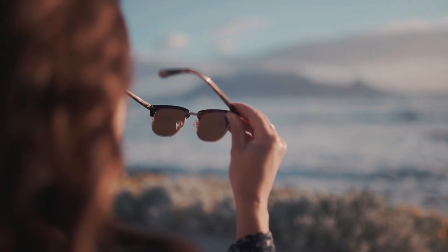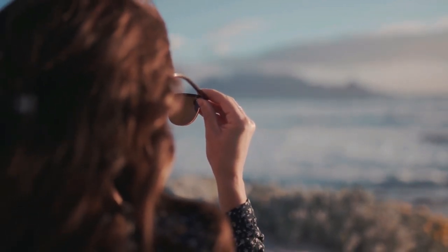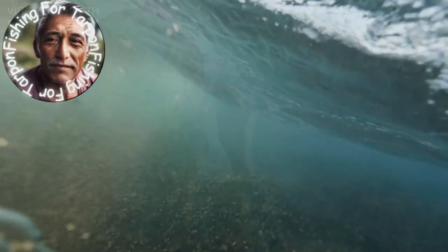Use polarized sunglasses — these allow you to see through glare on the water's surface and spot fish more easily. With these spotting techniques in mind, you'll have an easier time locating migrating tarpons in open waters.